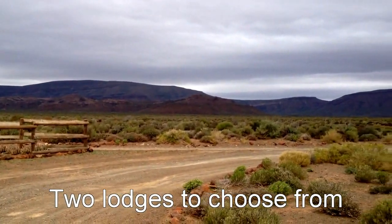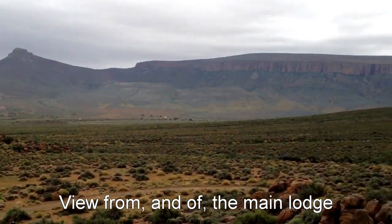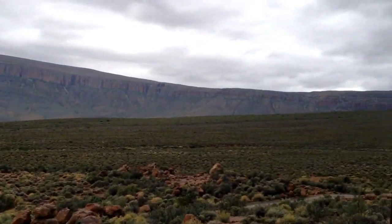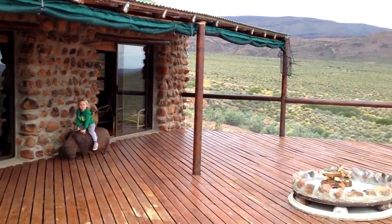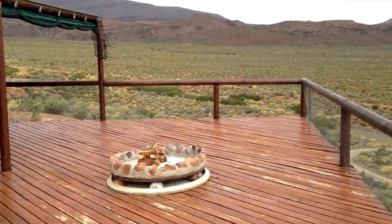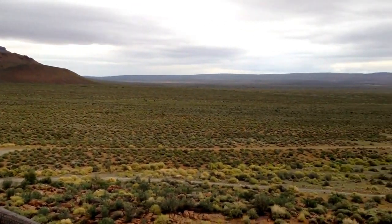The two well-appointed hunting lodges are located under the lip of the mountain on the northeastern corner of the farm. There's no electricity and no cell phone reception, both of which are a blessing. The lodges are tastefully furnished and you'll want for nothing. In winter there are top quality duvets and hot water bottles, and in summer a small plunge pool on the deck will keep you cool.